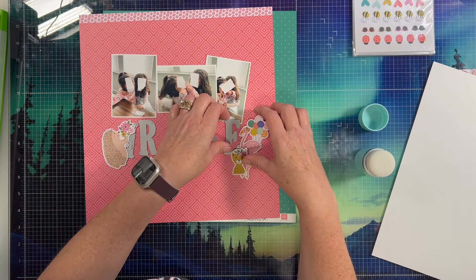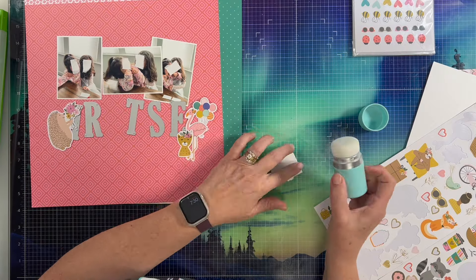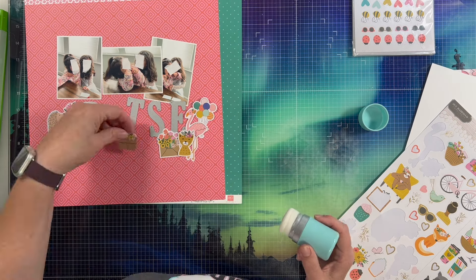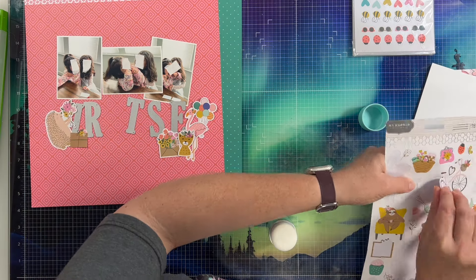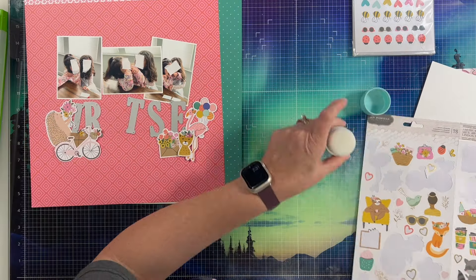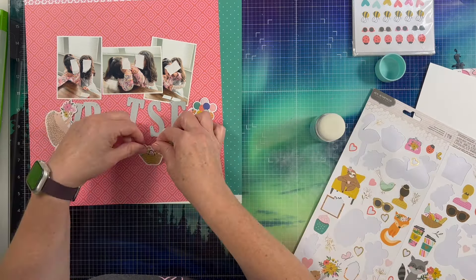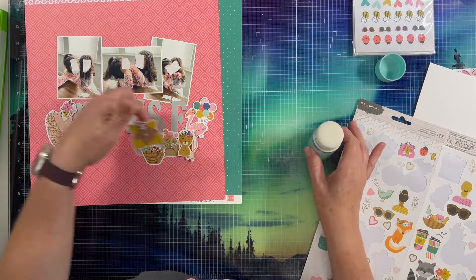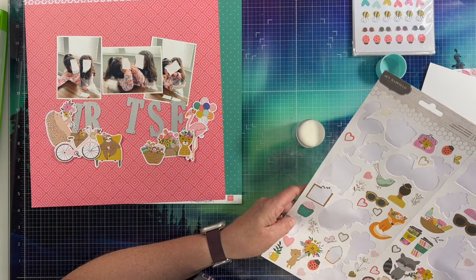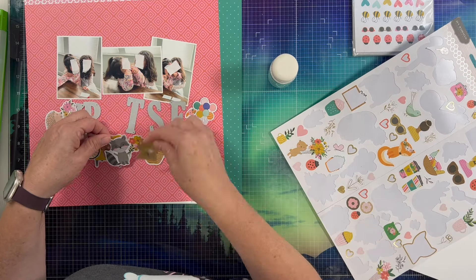I have this really old Jen Hadfield sticker sheet — you're going to see me pull it out here. It's got a ton of stickers I haven't used. It's got all kinds of little animals that have flowers in their hair or are carrying flowers — there's a sloth, a raccoon, a fox, a hedgehog, and all the cutesy little things. It's been in my stash for a very long time and I really don't use those kinds of stickers very often.